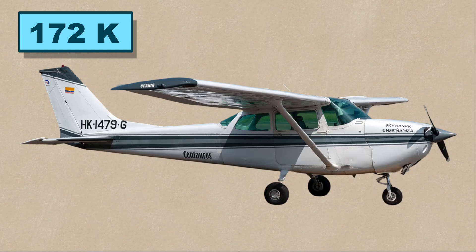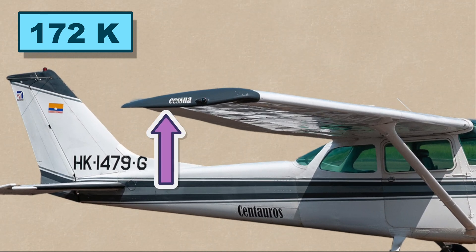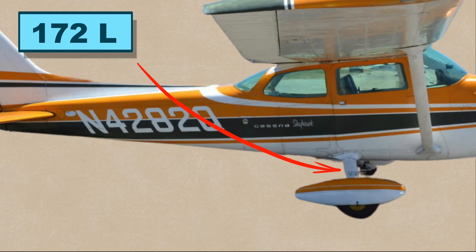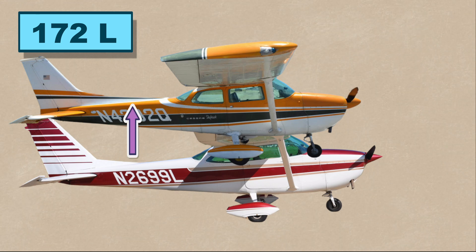The 172K introduced optional 52-gallon long-range tanks, a new fiberglass wingtip design, and a bigger rear Omnivision window. The 172L changed to a tubular landing gear from the flat spring gears and added a fairing between the dorsal fin and the vertical stabilizer.